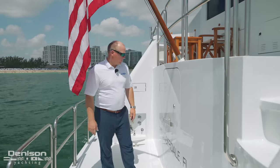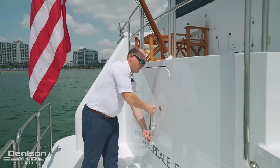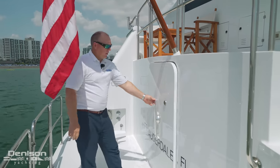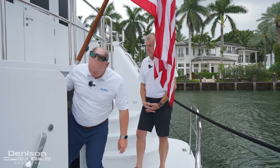The last thing I want to show you here on the stern is our aft engine room entrance, which is one of two ways of entering into the engine room. This hatch was completely taken apart, rebuilt with all new hinges, and in its own way is artwork in itself.